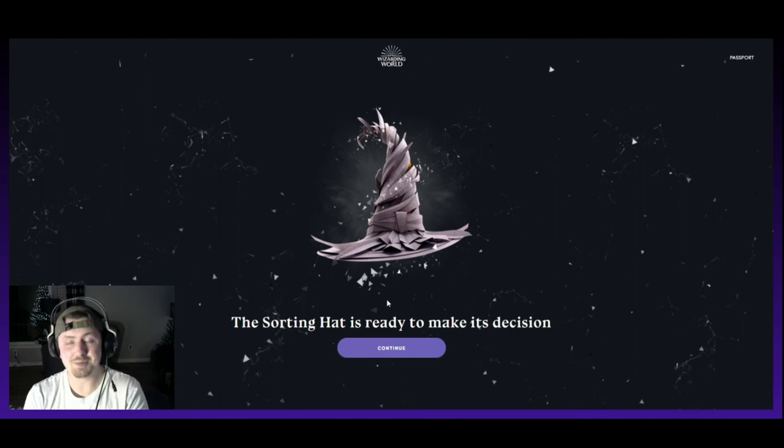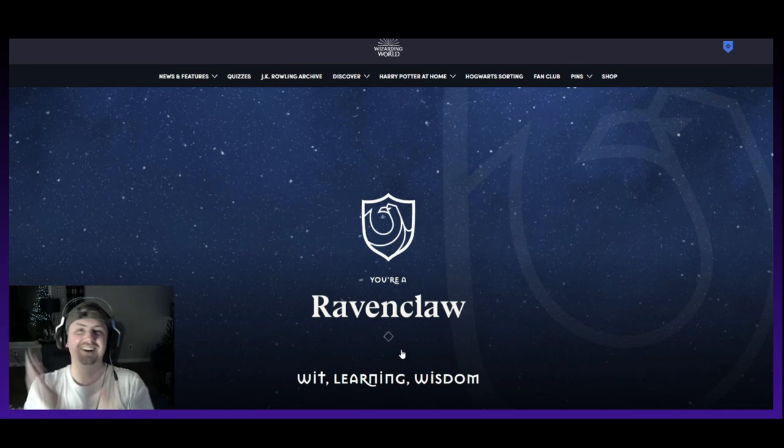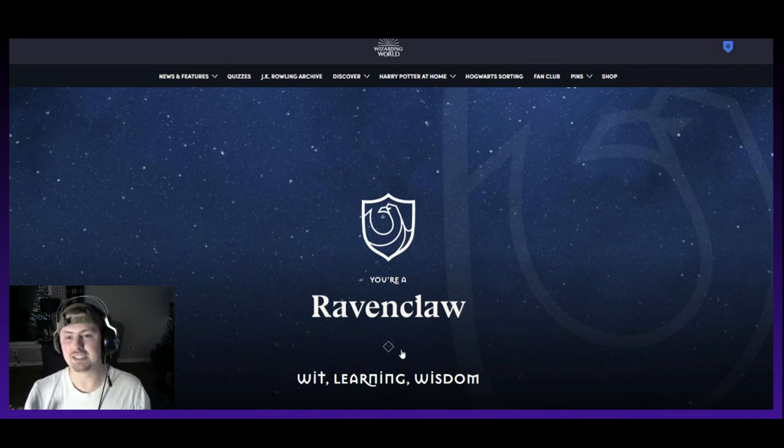The sorting hat is ready to make its decision. Ravenclaw! There we go — so I was right. I was kind of hoping I would be sorted into Ravenclaw, just for full transparency. But that's kind of how I already am — all these answers I chose were answers that realistically applied to me. If I was in those situations, I would pick those responses. So that is very cool.